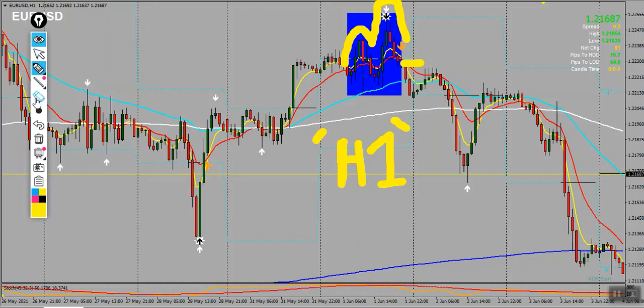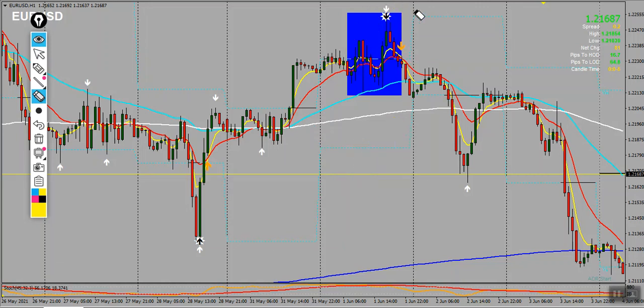Moving on to bonus pairs — these are pairs we look at if Euro USD and Euro AUD don't have setups. We also get to look at a few of those for a few minutes.